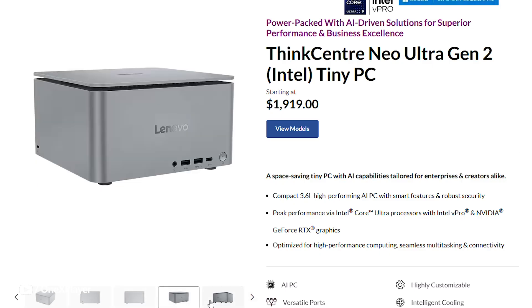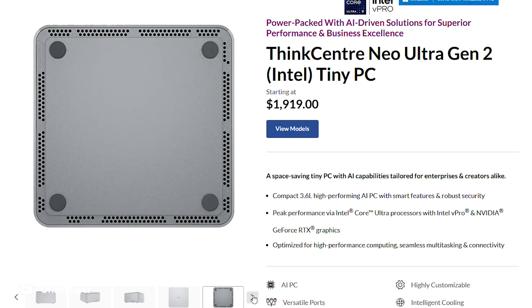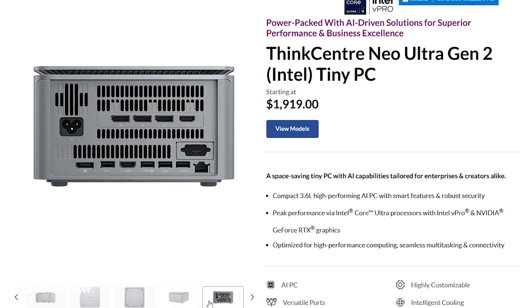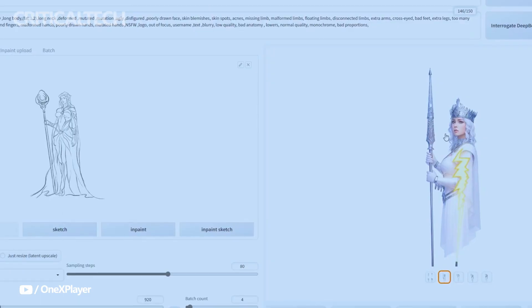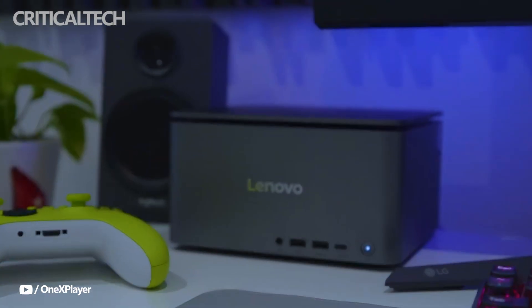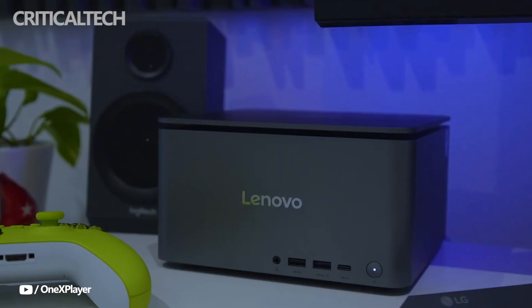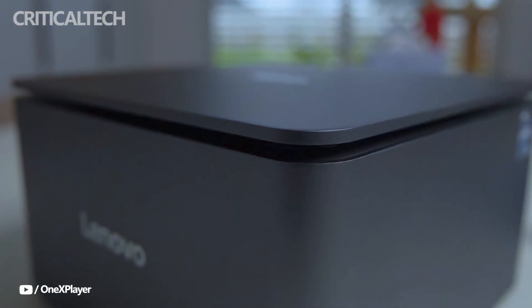The Neo Ultra Gen 2 is offered in two key processor configurations for the global market. The base model comes equipped with Intel's Core Ultra 7 265 with vPro, while a more advanced version is available with the Core Ultra 9 285 vPro for users who need extra processing power. Lenovo had initially announced a Core Ultra 5 variant in China, but that option has not been extended to international customers.